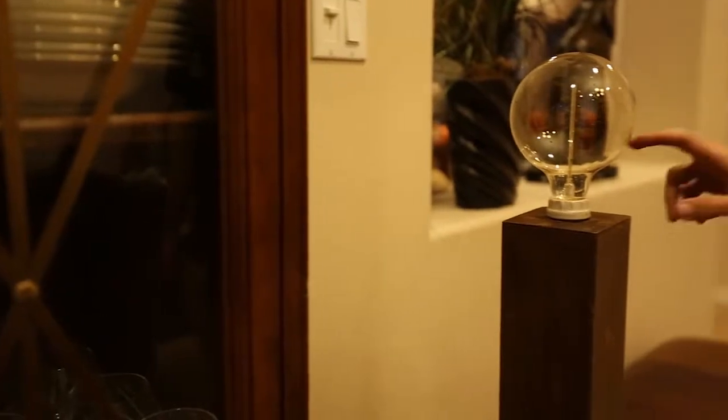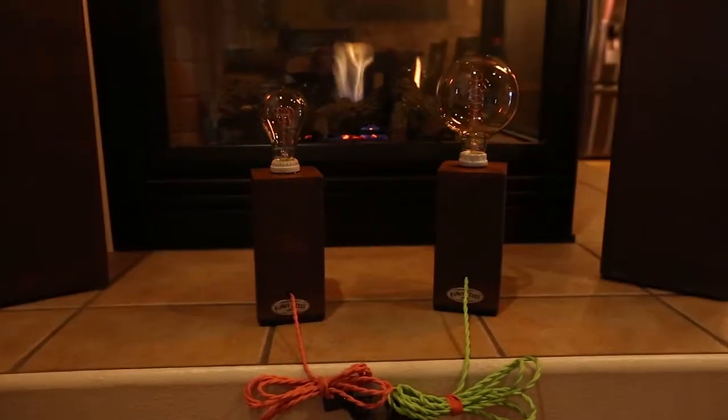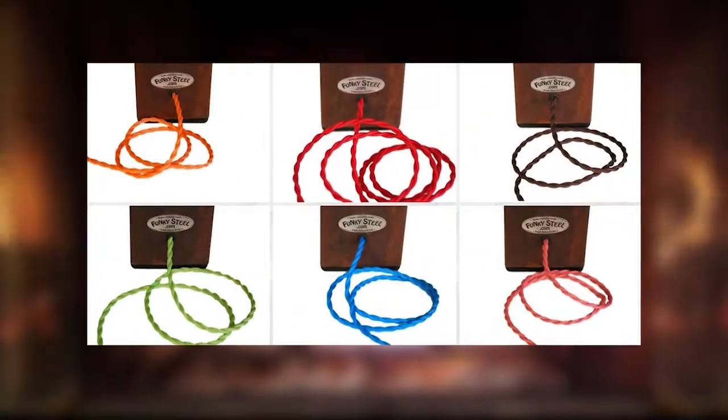All lamps have an internal touch sensor. Simply touch anywhere for different brightnesses and on-off settings. Each lamp is available with your choice of six colors of our retro fabric cord.